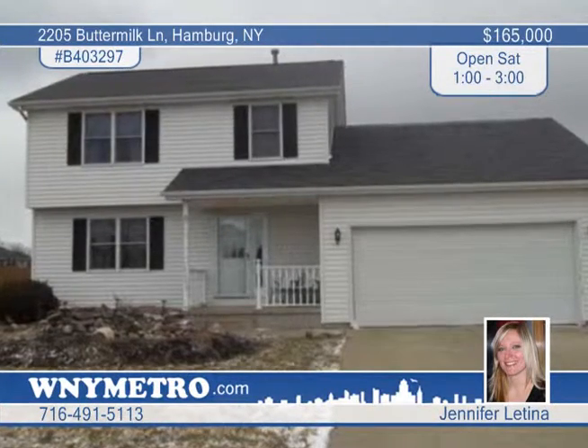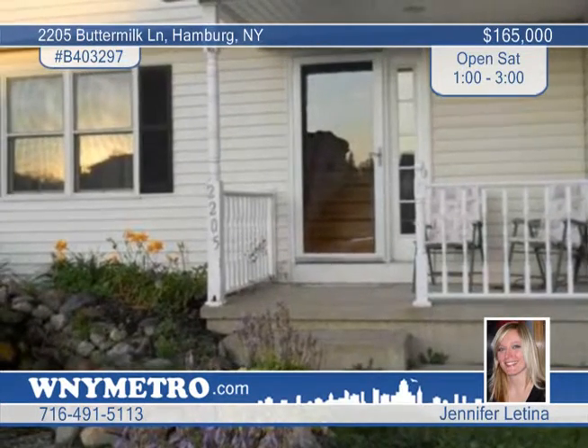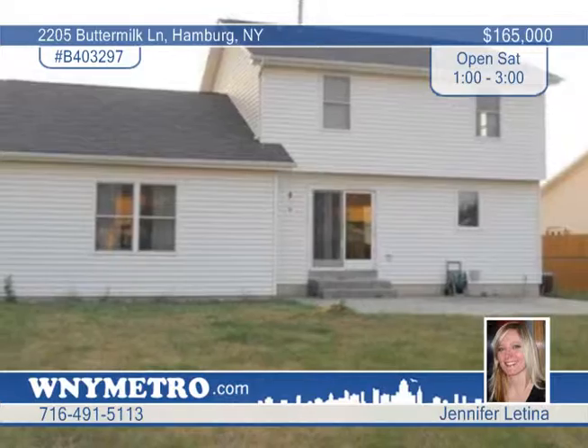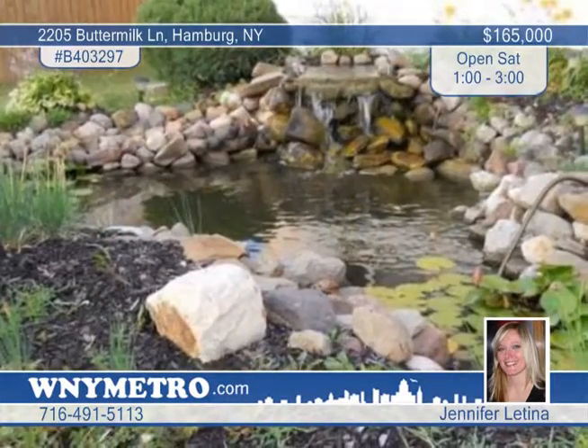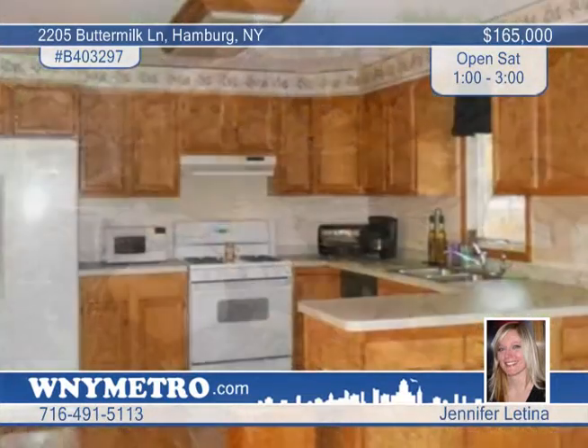Great home on a great street in a great subdivision. Unpack and move right in to this beautiful three-bedroom, one-and-a-half-bath colonial with a two-car attached garage. You'll find amazing amenities in this warm and inviting home with a large open floor plan with a country-style kitchen.